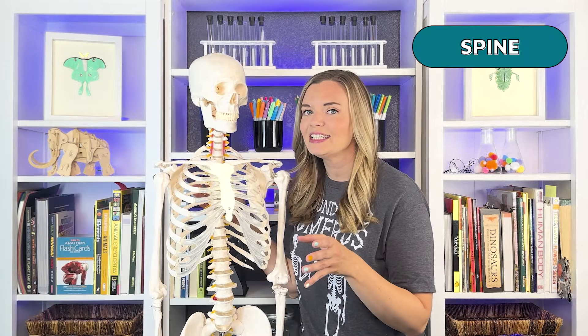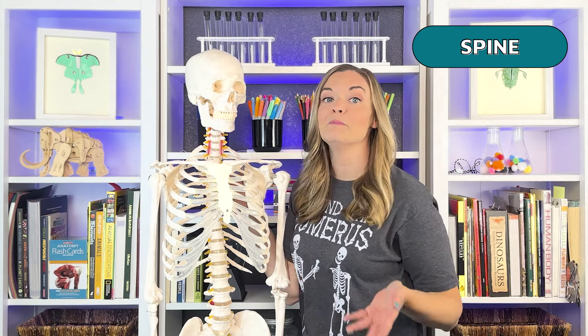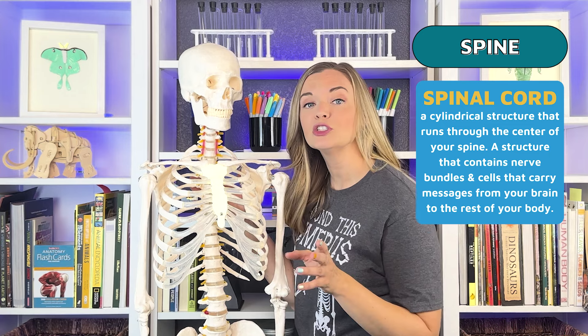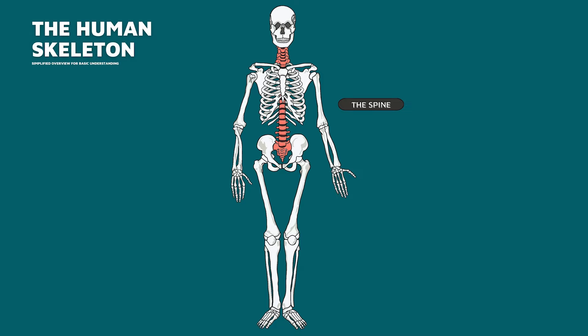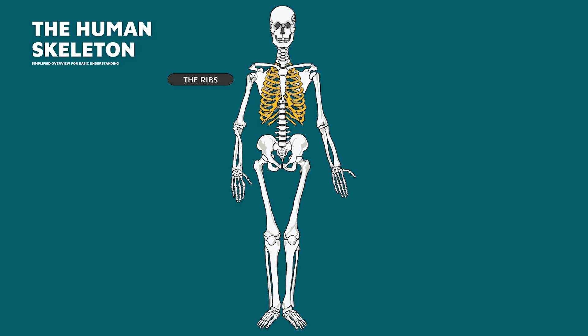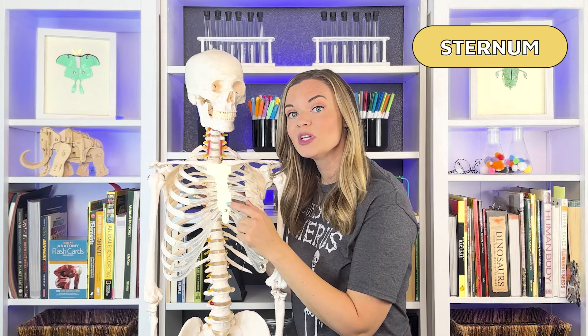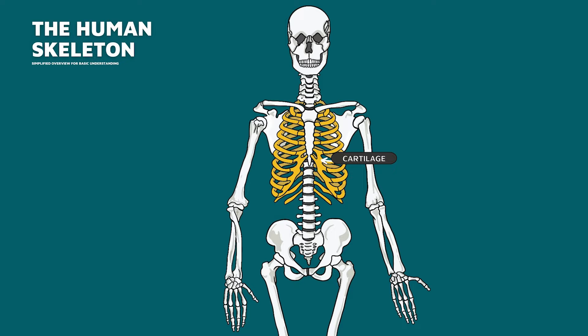The spine is one part of the skeleton that's easy for you to check out — reach around to the center of your back and you can feel its bumps under your skin. The spine allows you to twist and bend and holds your body upright. It also protects the spinal cord, a large bundle of nerves that sends information from your body to your brain and back again. The spine is made of 33 bones called vertebrae, each shaped like a ring. Your ribs come in pairs and most people have 12 pairs that attach in the back to the spine. The first seven pairs attach in the front to the sternum. The next three pairs are held on with cartilage to the ribs above them, and the very last two sets are called floating ribs because they aren't connected to the sternum or the ribs above them.